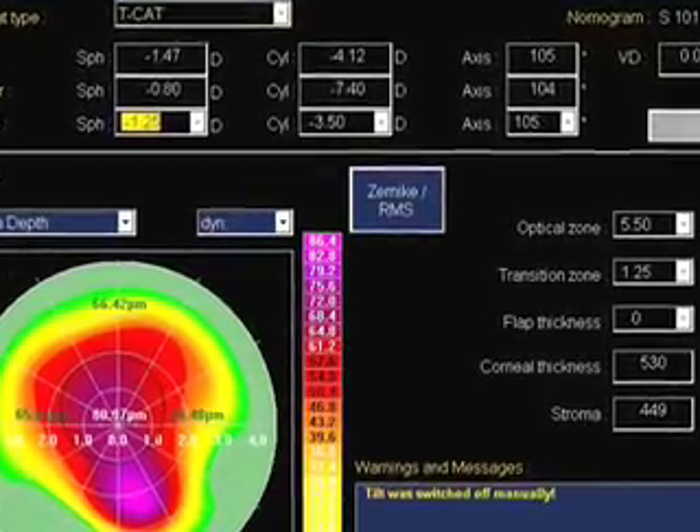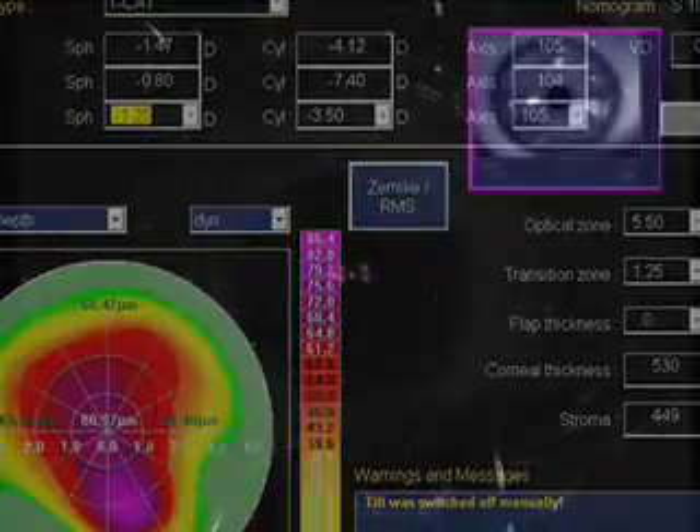It's a treatment focused mainly over the apex of the cone, and a peripheral treatment that resembles a hyperopic treatment away from the center of the cone that will steepen the center area of the cornea that's next to the cone. The ablation is very short.